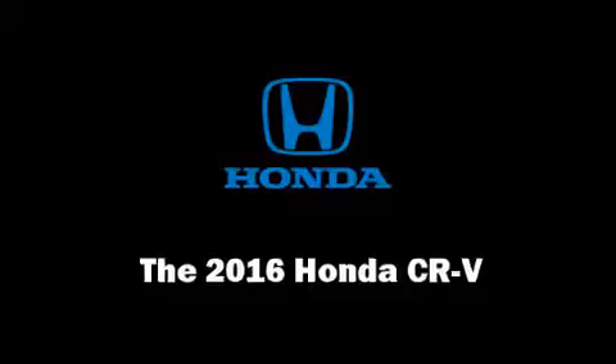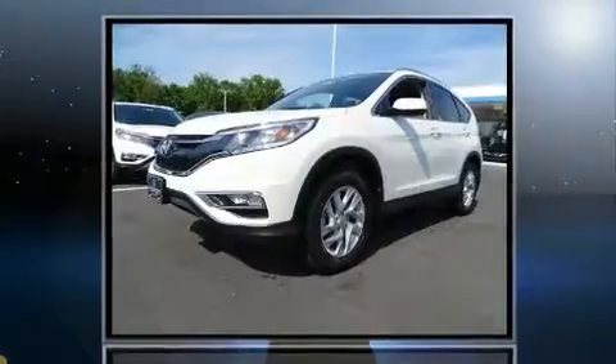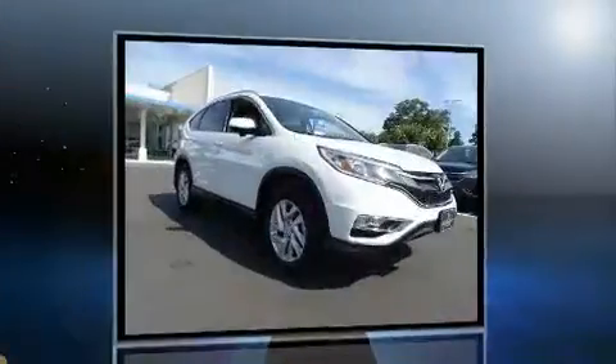Get excited about the 2016 Honda CR-V. Smooth gear shifts are achieved thanks to the 2.4-liter four-cylinder engine. And for added security, Dynamic Stability Control supplements the drivetrain.